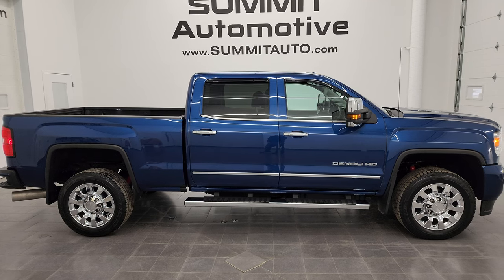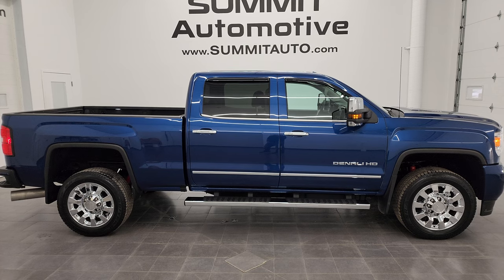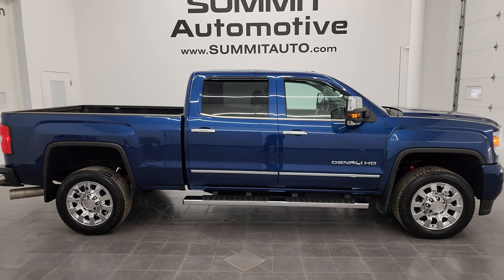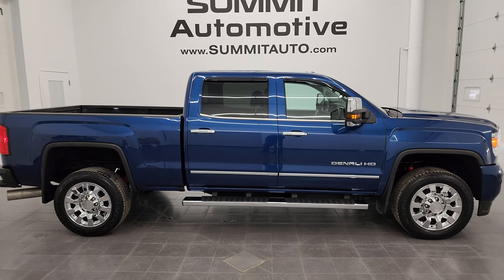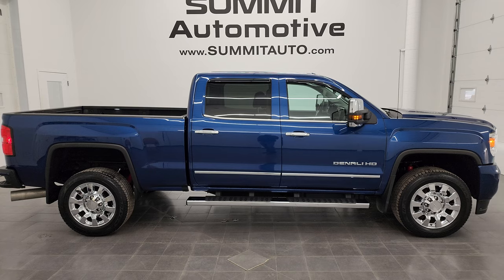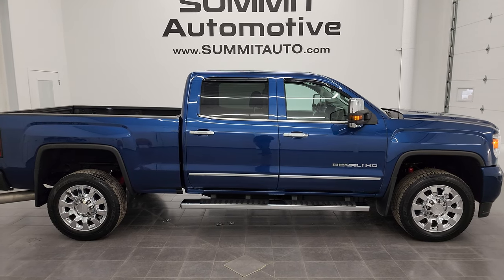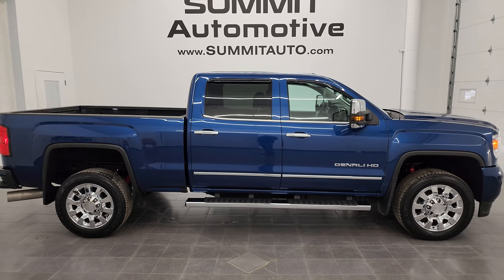I'll link to more GMC Sierra 2500 truck videos like this from the upper right, link to this vehicle on our website in the lower left, and link to one of our latest YouTube videos in the lower right. Click those and check us out. We're super excited to help you with this ultra-clean 2016 GMC Sierra 2500 Crew Cab Short Box Denali in stone blue metallic. Thanks again for checking out the video. Remember to like, subscribe, and share on the YouTube channel — I really appreciate it. Thanks again.